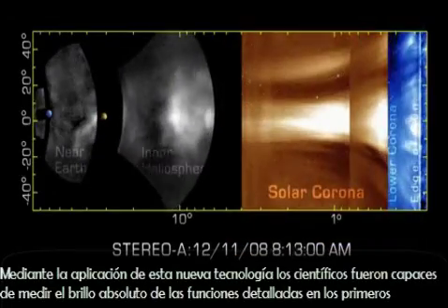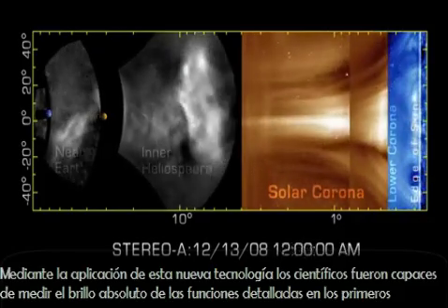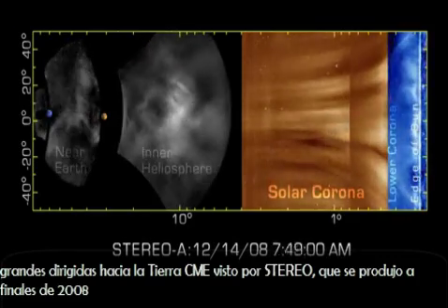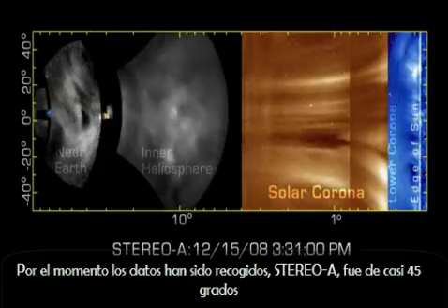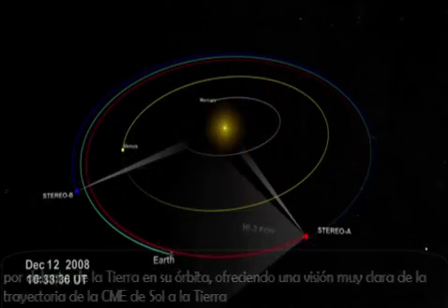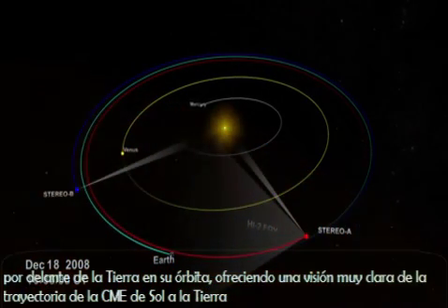By applying this new technology, scientists were able to measure the absolute brightness of detailed features in the first large, Earth-directed CME seen by STEREO, which occurred in late 2008. By the time the data were collected, STEREO A was nearly 45 degrees ahead of Earth in its orbit, affording a very clear view of the CME's path from the Sun to Earth.